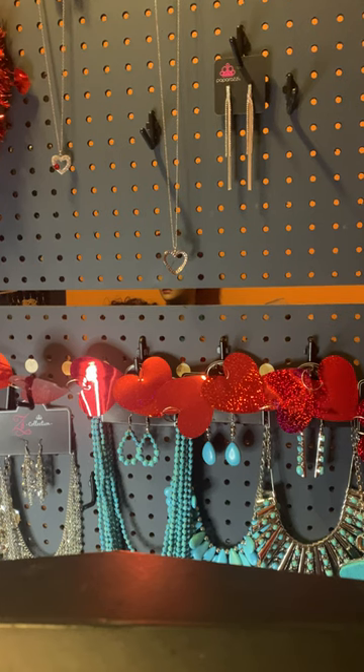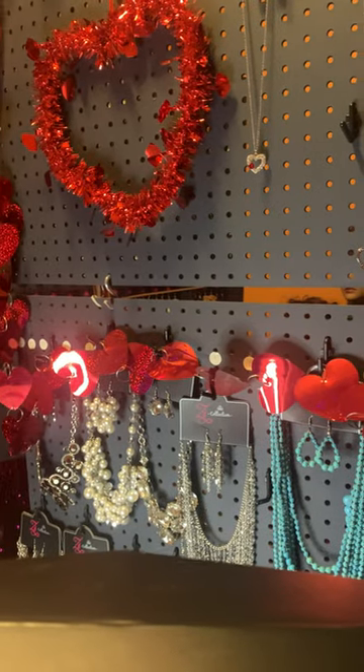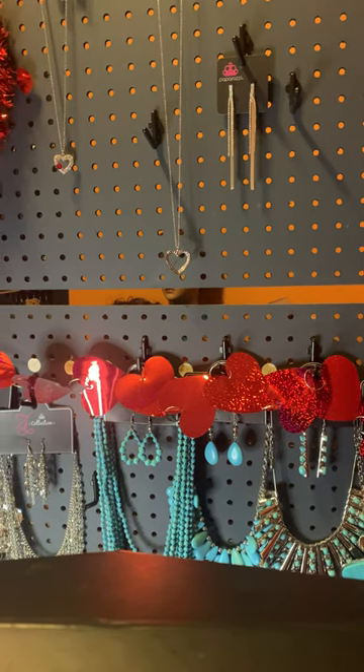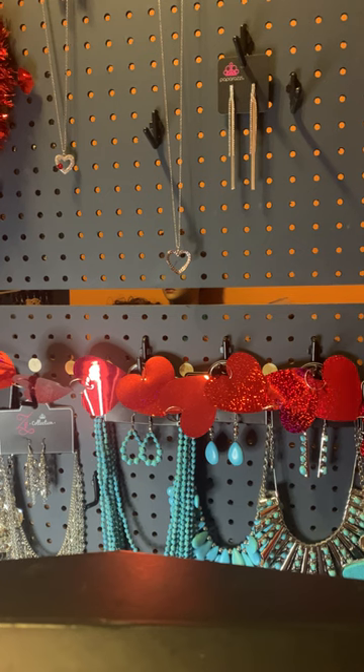Good evening, welcome to the Miller Enterprise. I am Jaquetta Miller, your Paparazzi independent consultant. I have some $5 fabulous bling that I would like to show you tonight. We're getting ready for Valentine's Day, so I'm going to show you most of my beautiful hearts that I have available. Sit back, relax, and enjoy the show. Everything is $5 plus tax unless I say otherwise. Let's get started.